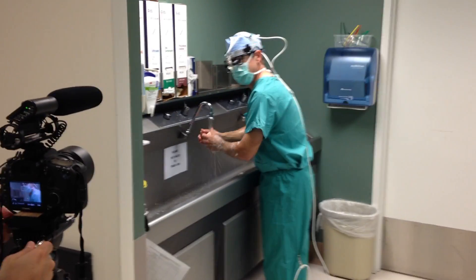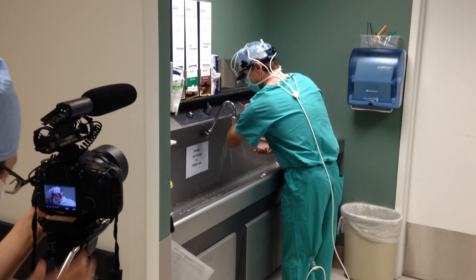Dr. Rowe, this is actually now video. What procedure are you getting ready to do this morning?